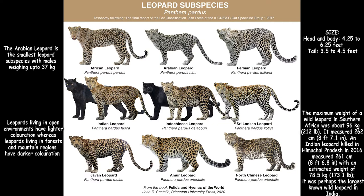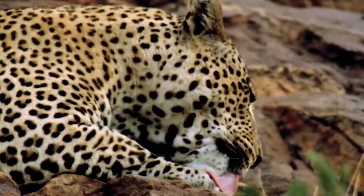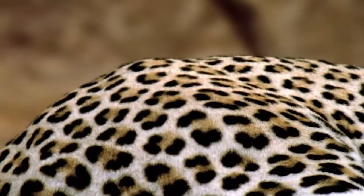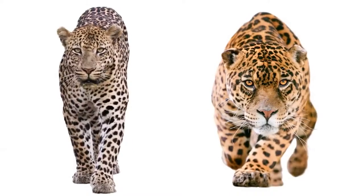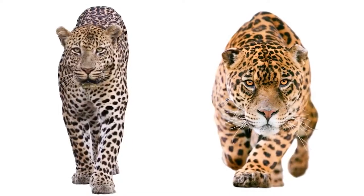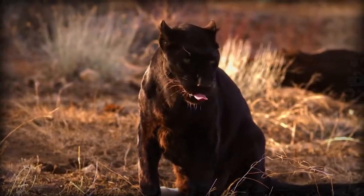Depending on the species, males can range from 37 to 90 kilograms. Females are lighter. Most leopards are light-colored with distinct dark spots called rosettes. The rosette patterns are unique. Leopards may look like jaguars but geographically they live worlds apart, with leopards living in Africa and Asia and jaguars in the Americas. Leopards' rosettes don't have spots in the middle and are smaller compared to jaguars. There are also individuals with black fur.